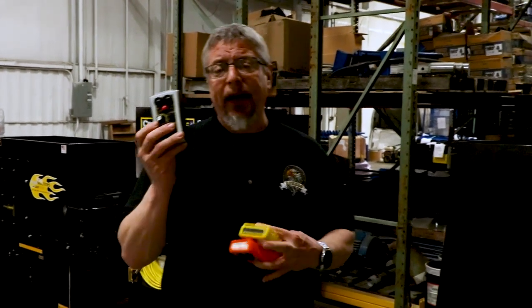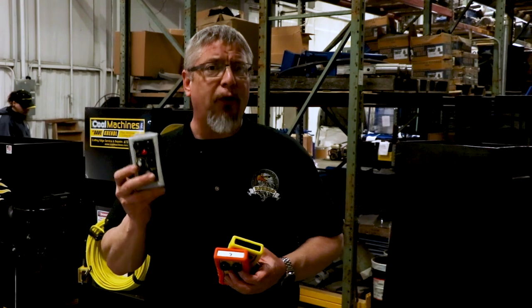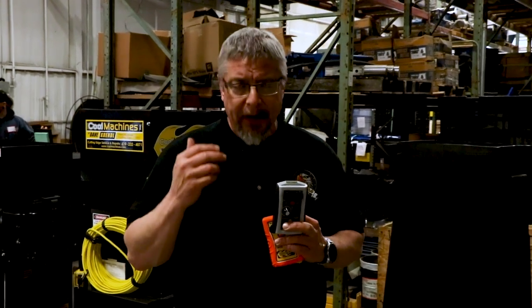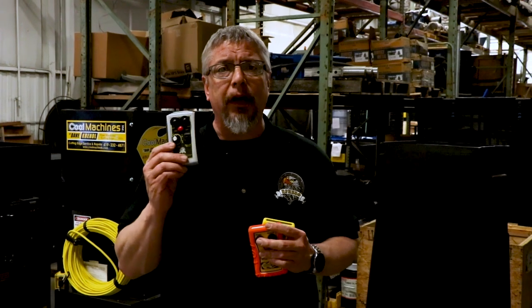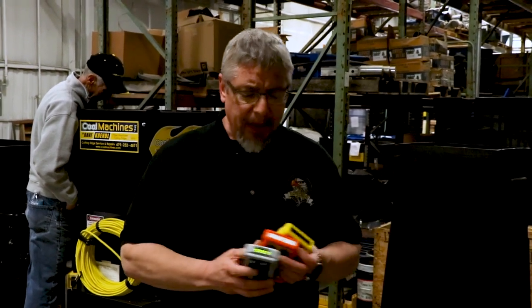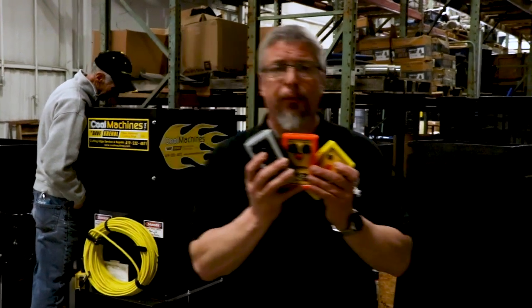New for 2019 is our variable speed, variable slide gate controller. This is the ultimate in control for blowing insulation machines — it gives you control over both the opening of the slide gate, ranging from 10 to 18 inches, and also the blower. You get 15 steps of the blower from about 30 percent power all the way up to 100; anything under 30 really doesn't do you any good. All of this is controllable right from the point of application — you don't have to have a second man down at the machine making the adjustments for you.